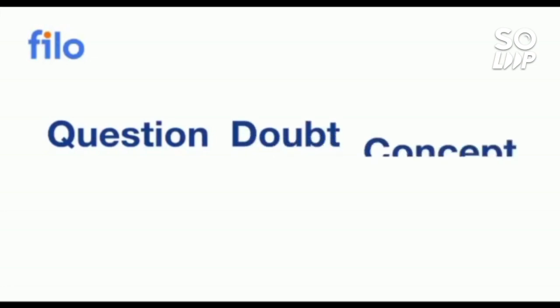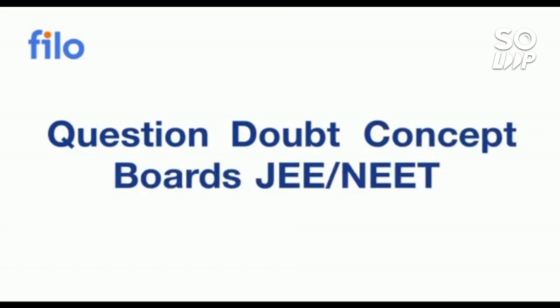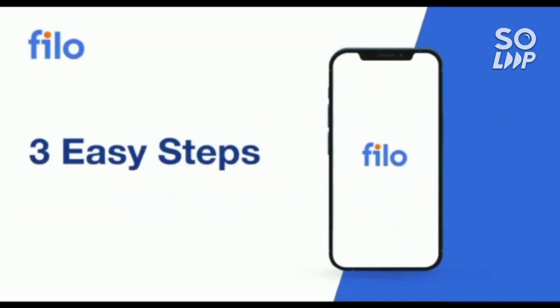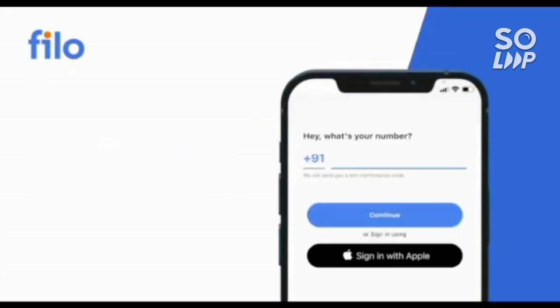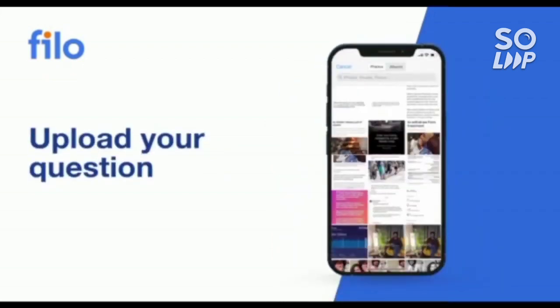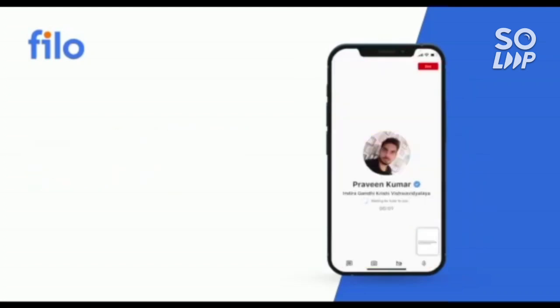Now I would like to introduce the Philo app, where you can get the solution to all your questions and doubts. If you have a problem with any concept related to JEE, NEET, or board examinations, you can get the solution 24 by 7 with three easy steps: first, download the Philo app from the Play Store; then sign up using your mobile number; after that, take a photo of your question, upload it in the app, and within 60 seconds you will be connected to India's best educator.